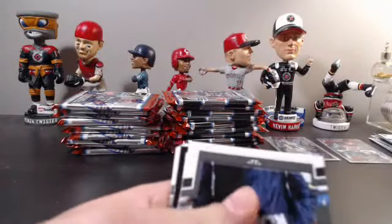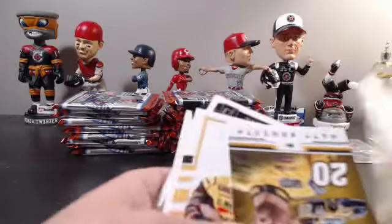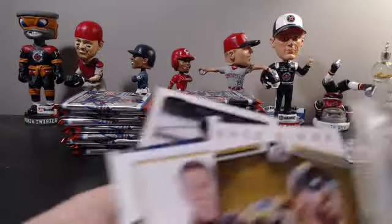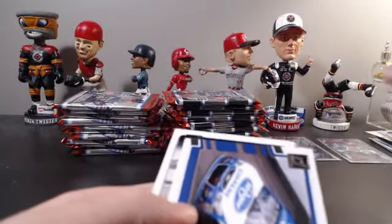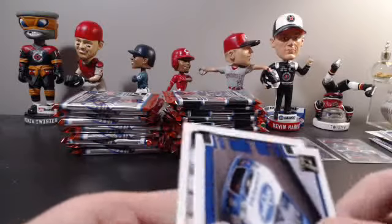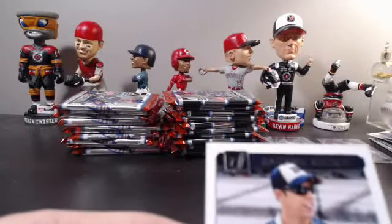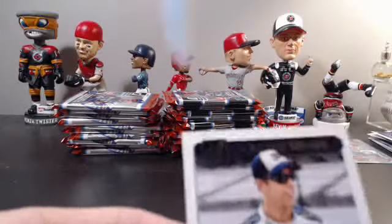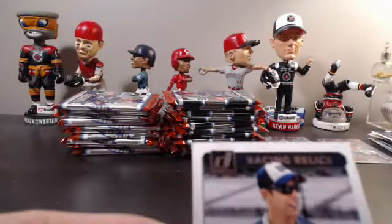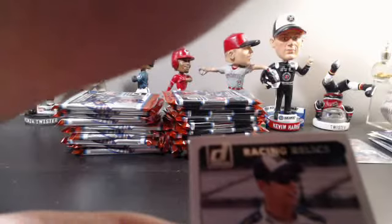Here's the first Danica of the break. Matt Kenseth Race Kings. And our first hit of the break is a relic — a single color swatch of Brad Keselowski, our first relic of the break. Going out to last name letter K and John Trager. There you go, John — first hit of the 2018 Donruss break.